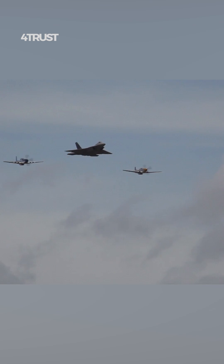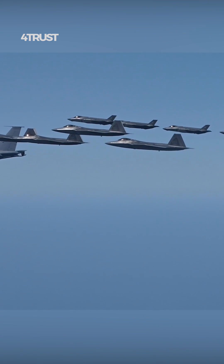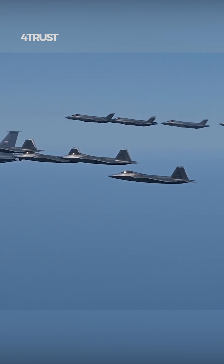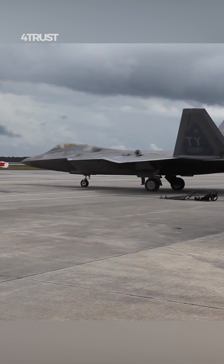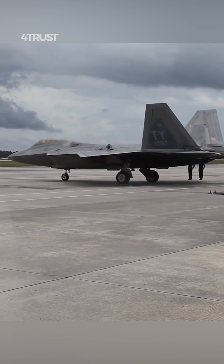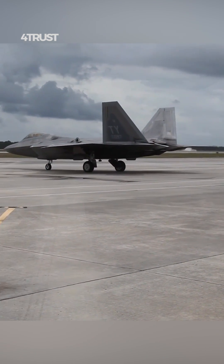The U.S. Air Force's decision to acquire both the F-35 and the F-22 stems from the fact that these two fighter aircraft serve different roles and complement each other in the overall air superiority and combat capability of the U.S. military.